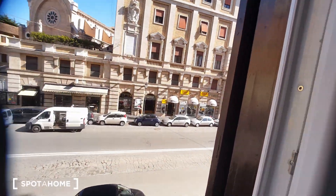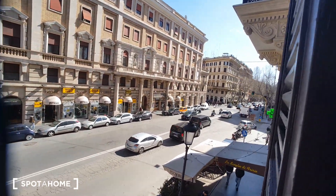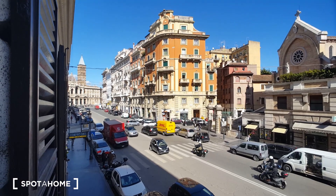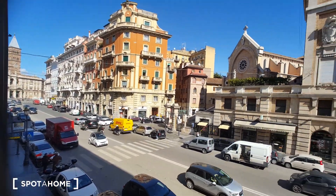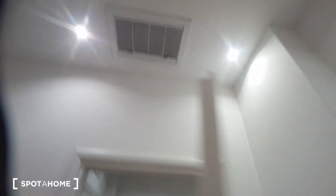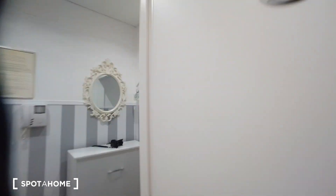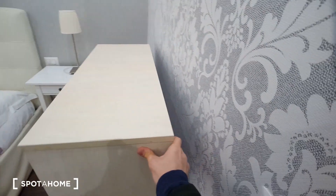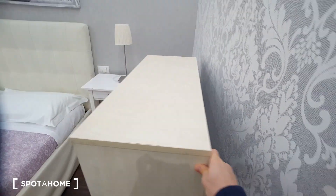This is the view — you are in the city center of Rome. The air conditioning is here and this is the remote. This is another bed; if you have babies, you can use it.